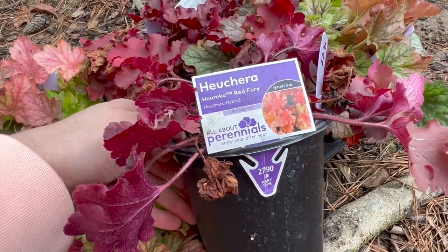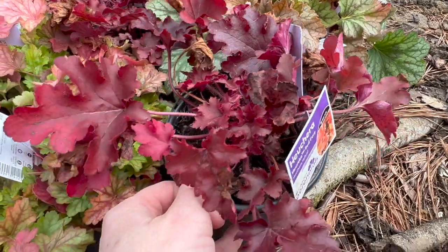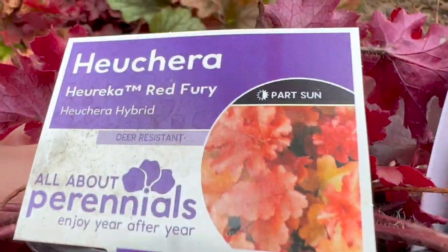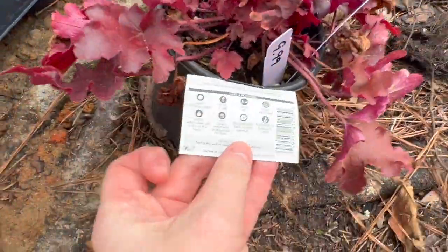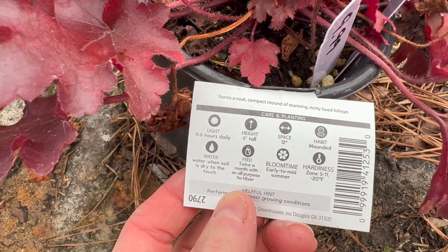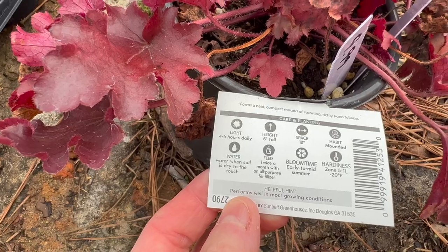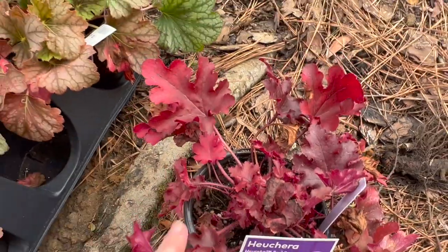I just was so pumped because they had some that I did not have and had not seen here before. Look at this — this is heuchera Red Fury. Oh my gosh. That's the color. This heuchera needs about four to six hours of sun daily, six inches tall, 12 inches wide, zones five through 11. So pretty — I mean, what a pop. And then this little thing is a Lord Lime, which I have some Lord Lime, but they don't look like this.